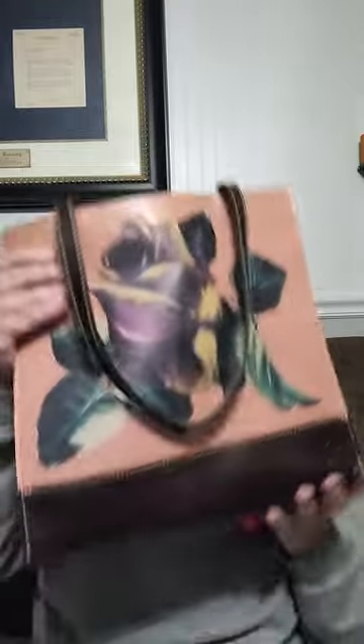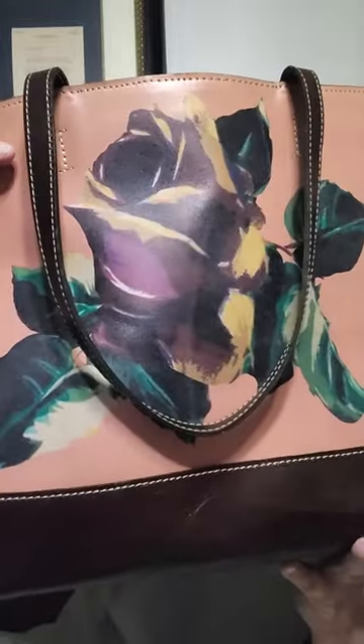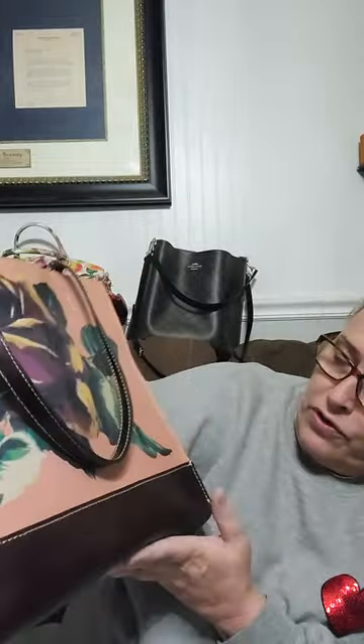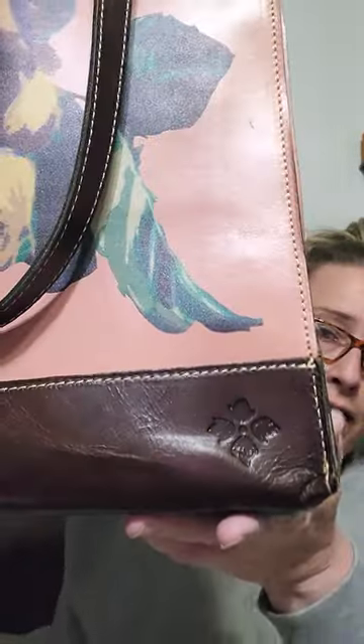Patricia Nash — it's a bargain, guys. Such a pretty bag. There it is right there — isn't this gorgeous? I love the leather. She is staying with me if nobody is interested. Love it.